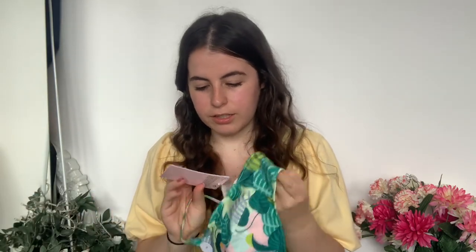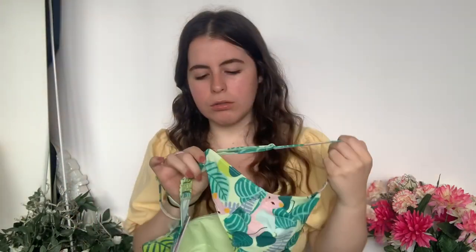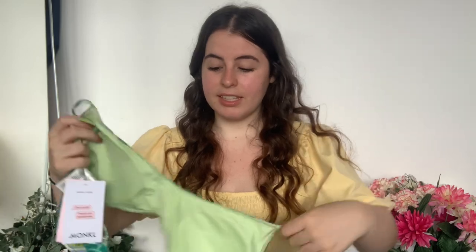I got this top in a size large. They have adjustable straps and they're padded — excellent! I'm so excited to try this on. If you wanted to sunbathe you can take the back strap off, but I guess you could just have it down while you sunbathe or even tuck it in. I'm really excited to try that one on.